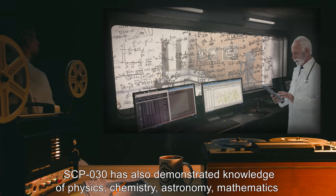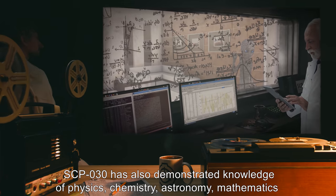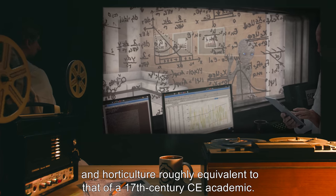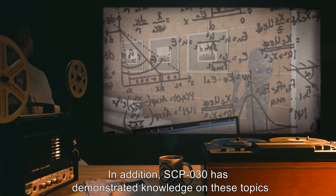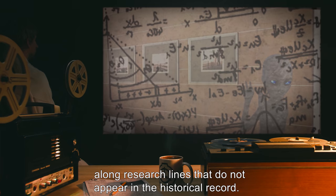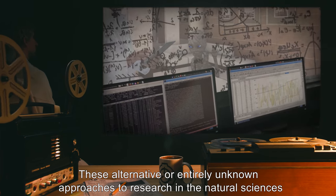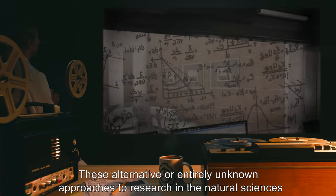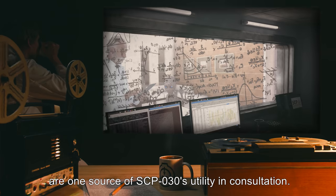SCP-030 has also demonstrated knowledge of physics, chemistry, astronomy, mathematics, and horticulture, roughly equivalent to that of a 17th century CE academic. In addition, SCP-030 has demonstrated knowledge on these topics along research lines that do not appear in the historical record. These alternative or entirely unknown approaches to research in the natural sciences are one source of SCP-030's utility in consultation.